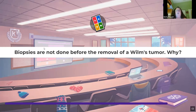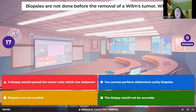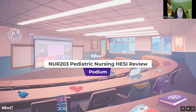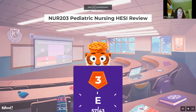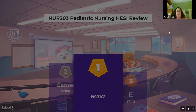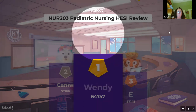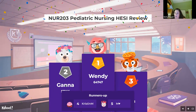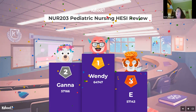Biopsies are not done before the removal of a Wilms tumor — why? Wilms tumor is a tumor coming off the kidney. We don't touch it, manipulate it, don't palpate, because that will put cells into the abdomen. There is no biopsy prior to removal. Thank you all for hanging on — I know it was a long time. Remember, there is class week 12, not week 11. I'll be sending recordings and messages.